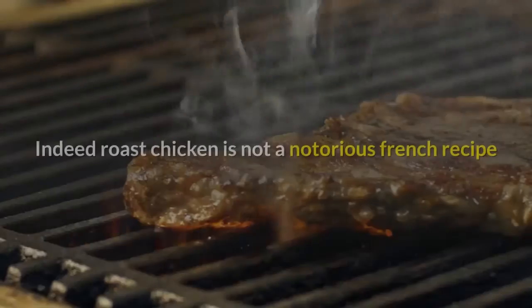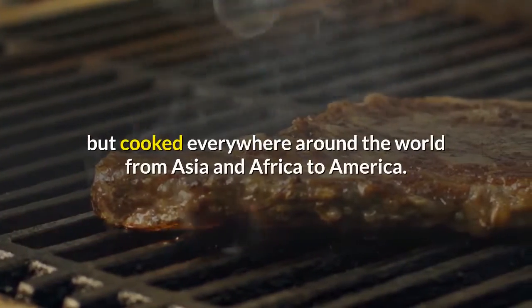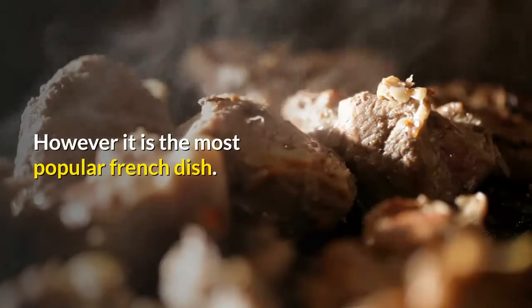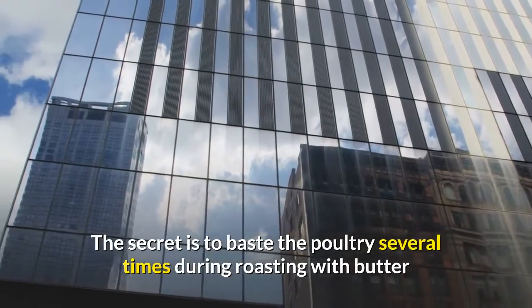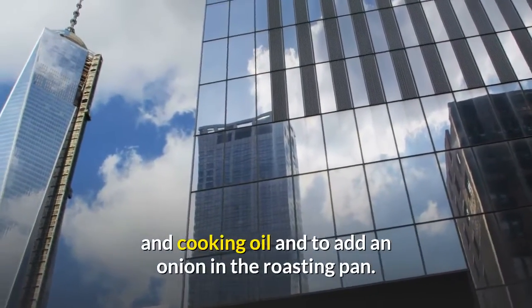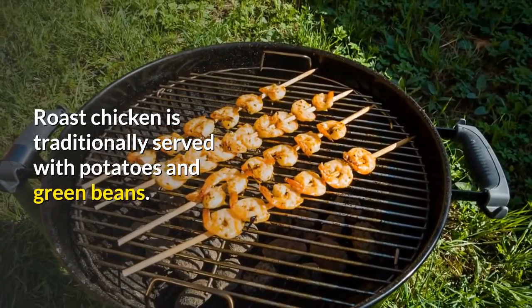Roast chicken. Indeed, roast chicken is not a notorious French recipe but is cooked everywhere around the world, from Asia and Africa to America. However, it is the most popular French dish. Roast chicken is not stuffed inside. The secret is to baste the poultry several times during roasting with butter and cooking oil, and to add an onion in the roasting pan. Roast chicken is traditionally served with potatoes and green beans.